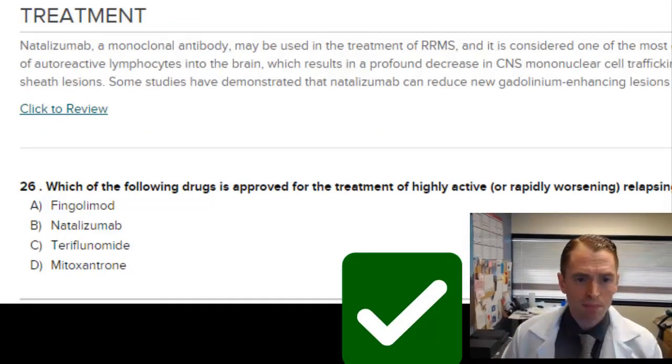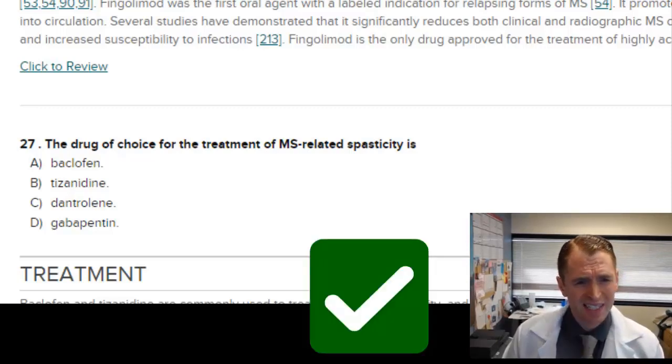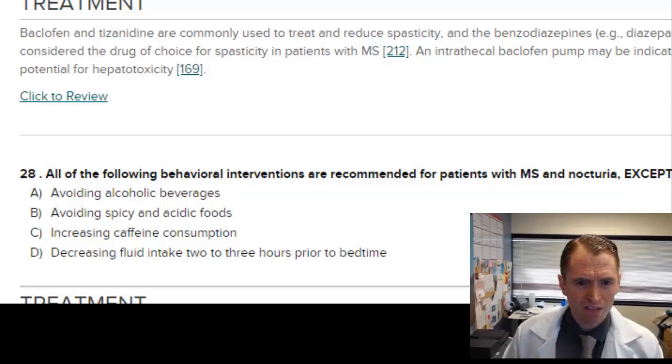Which drug is approved for treatment of highly active or rapidly worsening relapsing-remitting MS? Most of these drugs have FDA approvals for relapsing forms of MS, but Mitoxantrone or Novantrone, although no longer used, actually had a special indication for rapidly worsening MS. The drug of choice for MS-related spasticity is Baclofen — used most commonly because it's the least sedating muscle relaxant. Tizanidine can also be used. Dantrolene is very sedating. Gabapentin is more commonly used for neuropathic pain and is not thought to be effective in MS spasticity.